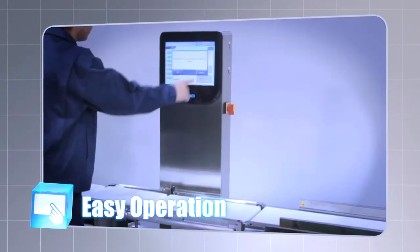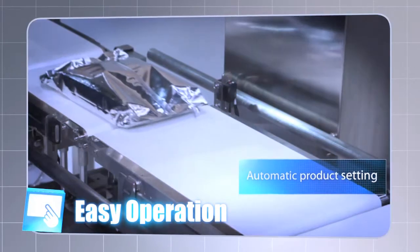Automatic program setting allows the initial settings to be made without any need to input complicated parameters.